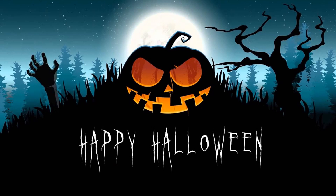Happy Halloween! Are you excited to take a one minute quiz challenge with Halloween? Let's begin!